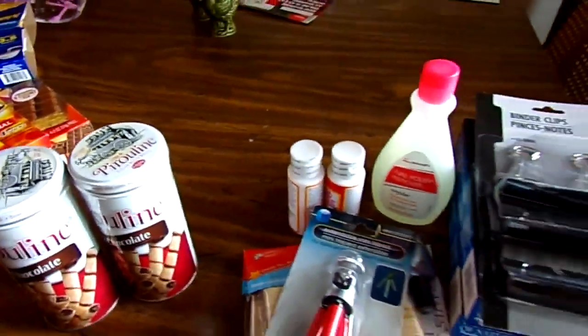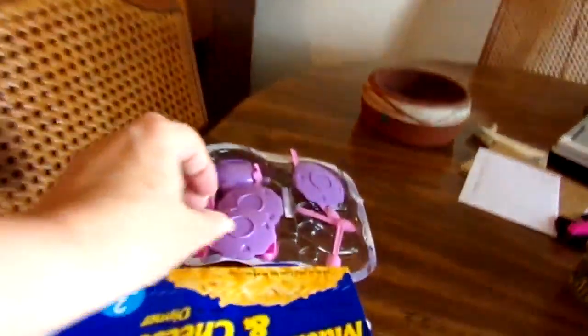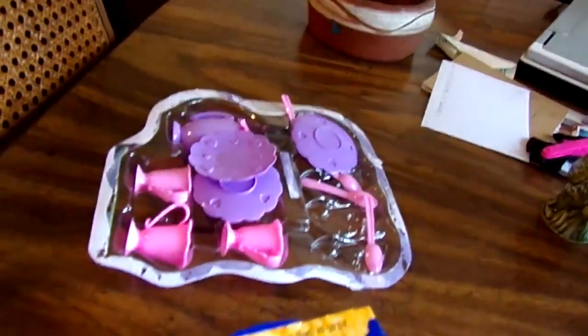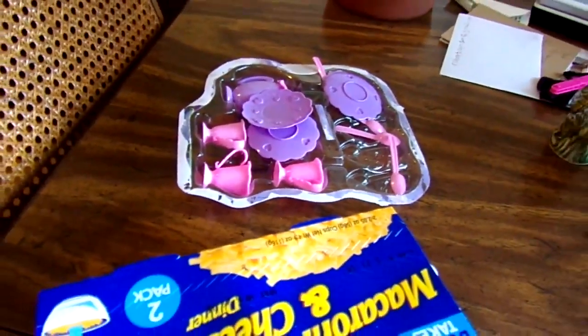Then Jenna got herself a little — she already opened it — a little key set for her little doll house that her dad and her built over the weekend. Then the last couple of things I got were some foam boards because, you know, if I ever have time to do these things I have in my mind to do, I have them here when I'm ready.